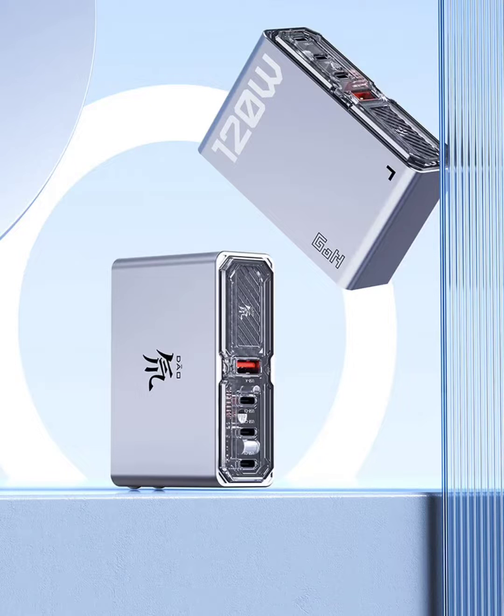Nubia has introduced its new Red Magic 120W Gallium Nitride Charger Transparent Exploration version, now available on JD.com for 299 Yuan ($41). The design is unique, combining metal and transparent features to reveal the internal components.